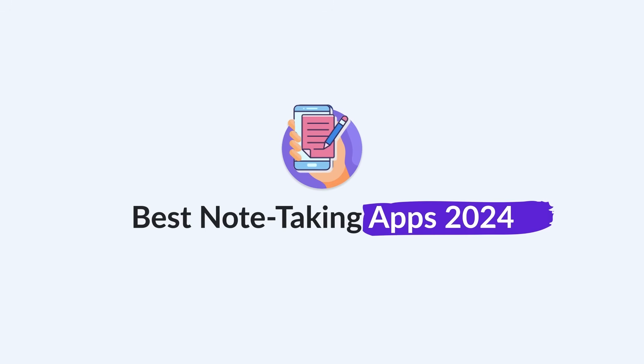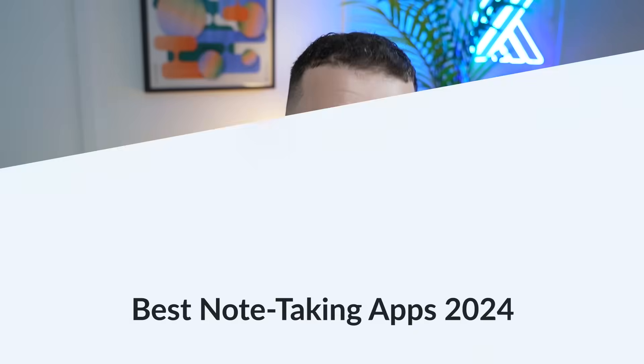In today's video we're diving into the best note-taking applications for 2024. We're going to explore ones that are going to help you take better notes and also mention some of the AI revolutions happening in note-taking and some of the apps that can do that.